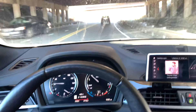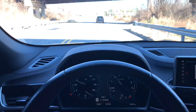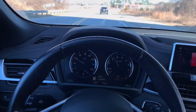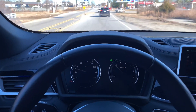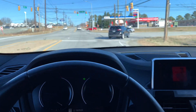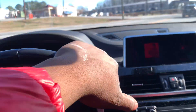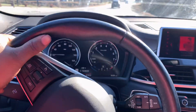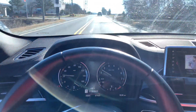It goes, man, it goes. This is usually my back street that I go crazy on, but I've got some people back here. I'll creep back and let them go ahead.